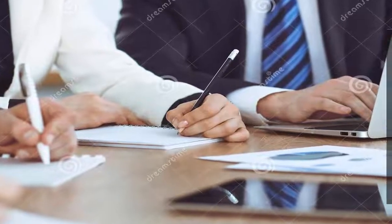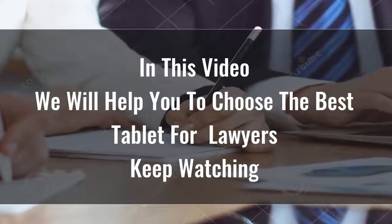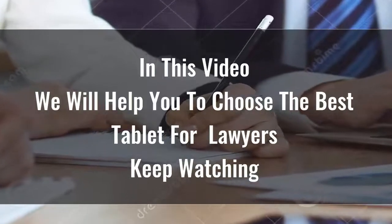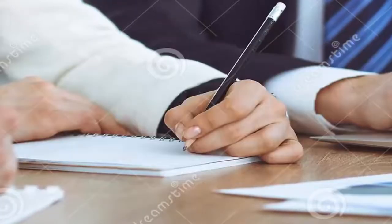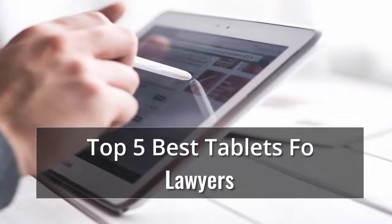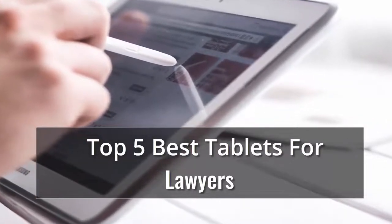Searching for the best tablet for lawyers is certainly not easy, because there are so many options available on the market. Tablets are great for playing games, reading, doing homework, keeping kids entertained in the back seat of the car, and a whole lot more. Whether you're looking for an Android or an Apple, here's what to consider, along with reviews of the best tablets we've tested.